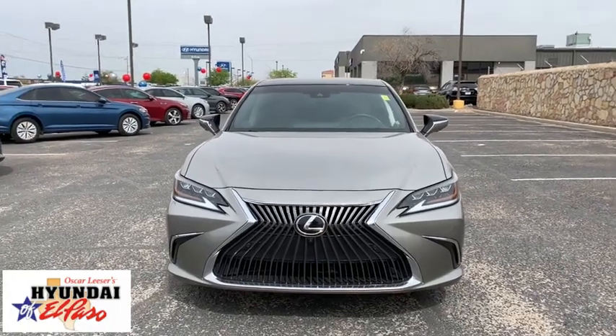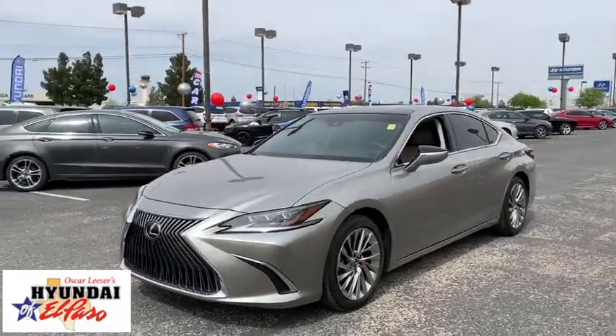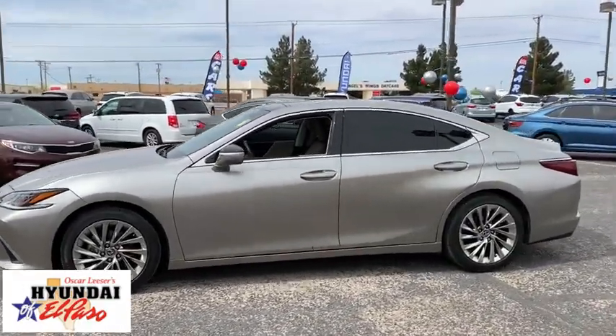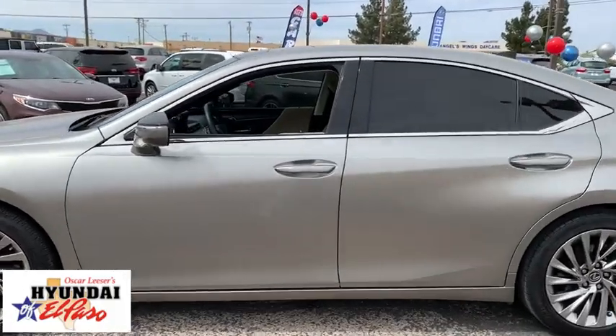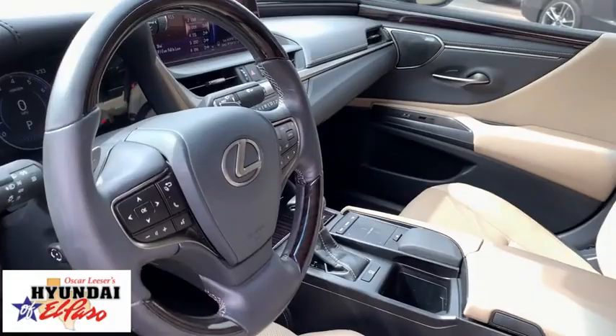Stop by and take a look at the 2019 Lexus ES. Lexus has sold the ES family of vehicles since 1989 as its mid-size luxury sedan line. The ES series has become the best-selling sedan for Lexus and is known for its emphasis on interior amenities.